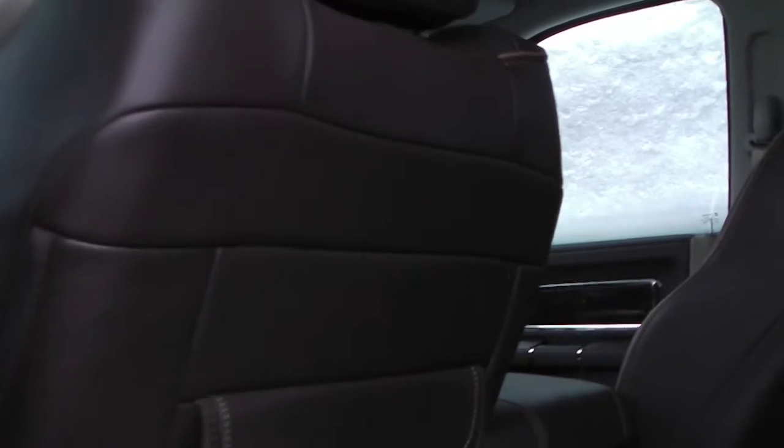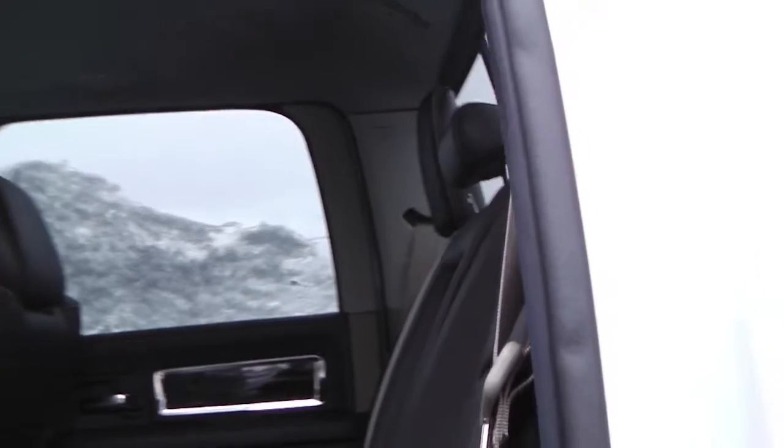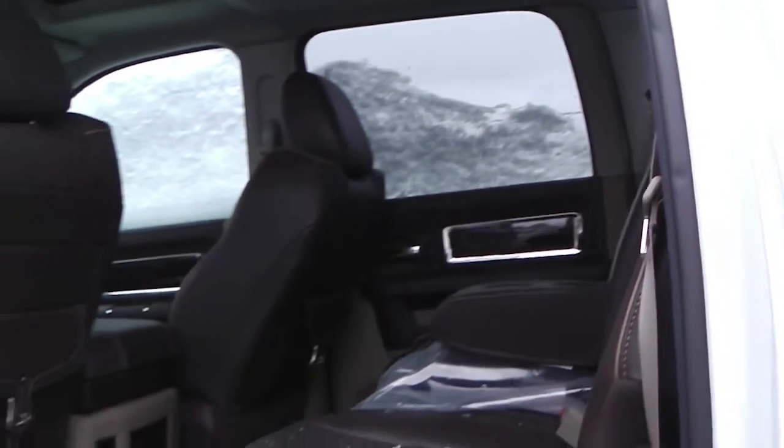The interior features all-leather seating with embroidered seatback Longhorn logos. The front seats are heated and ventilated with a heated steering wheel, and the back seats are also heated.